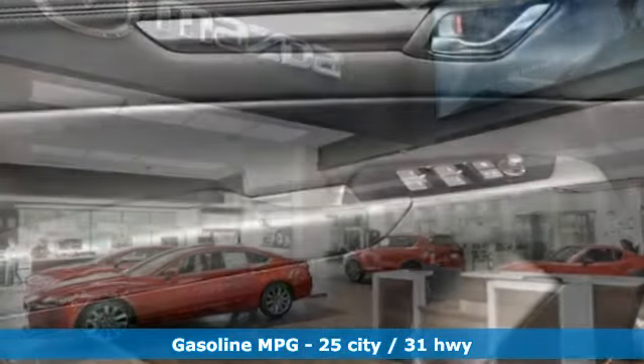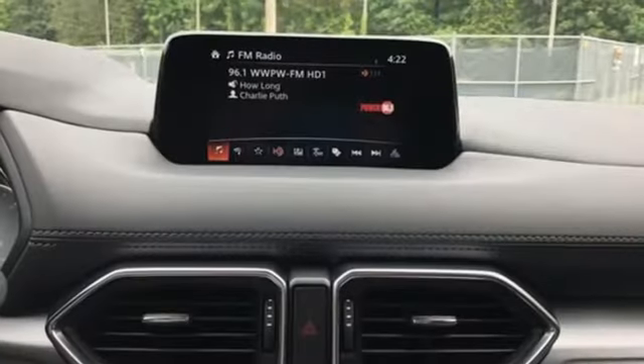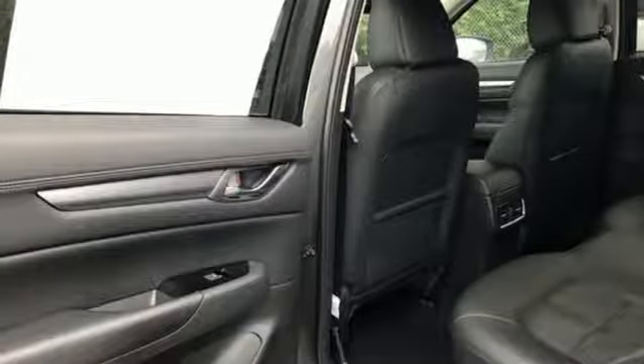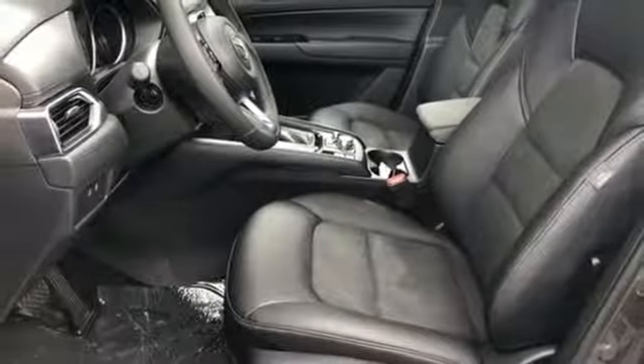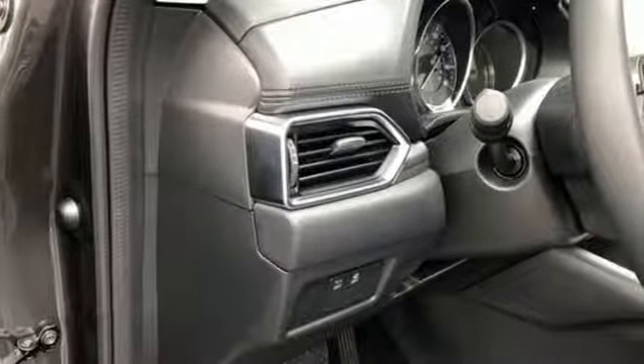Inline 4-cylinder engine, dual zone climate control, streaming audio, auto dimming rear view mirror, front heated sports seats, wireless phone connectivity, external memory control, power sliding sunroof, smartphone wireless charging, and doors and push button start proximity key.